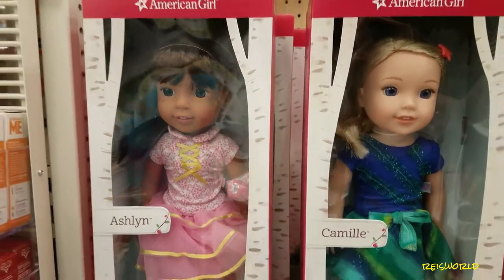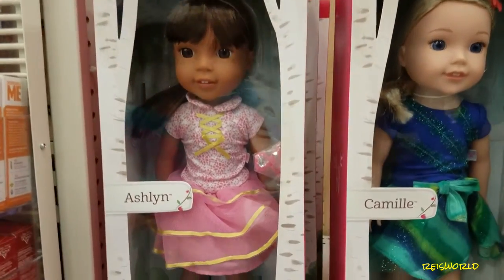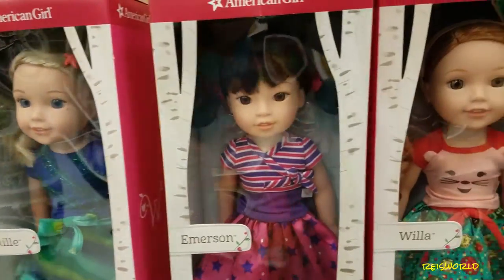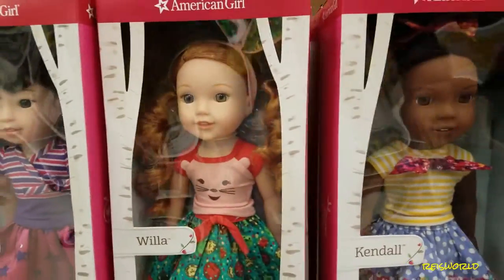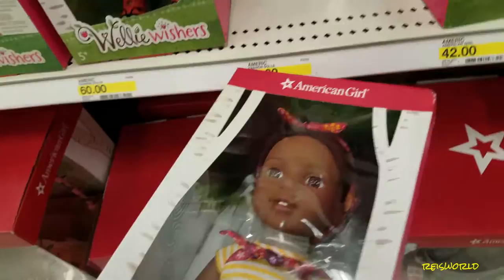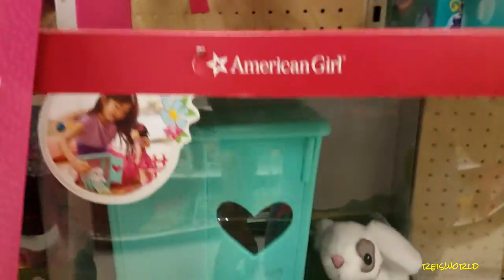They have Willy Wishers at Target now. They have Ashlyn, Camille, Emerson, Willa, and Kendall. But these ones don't close their eyes like the 18-inch ones. These are 15 inches.